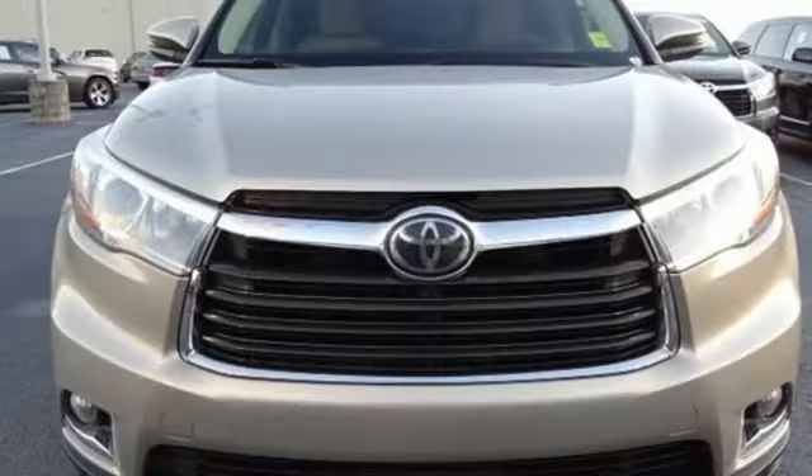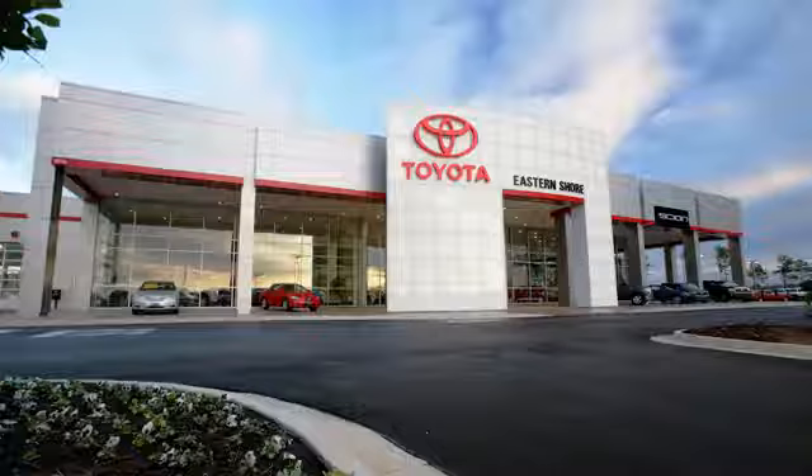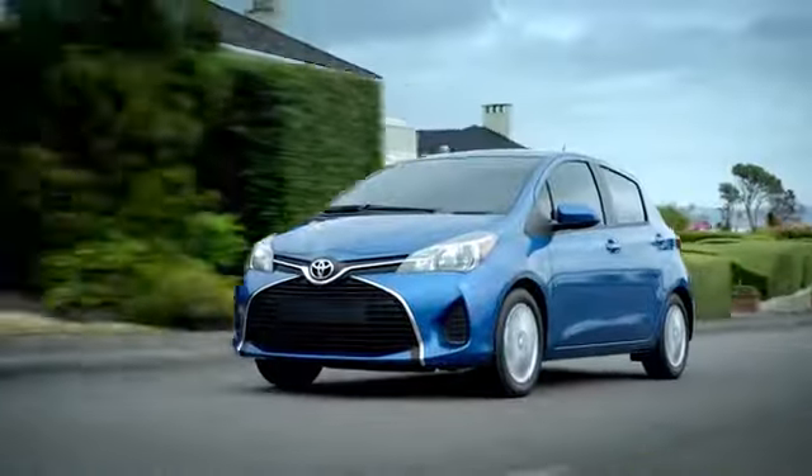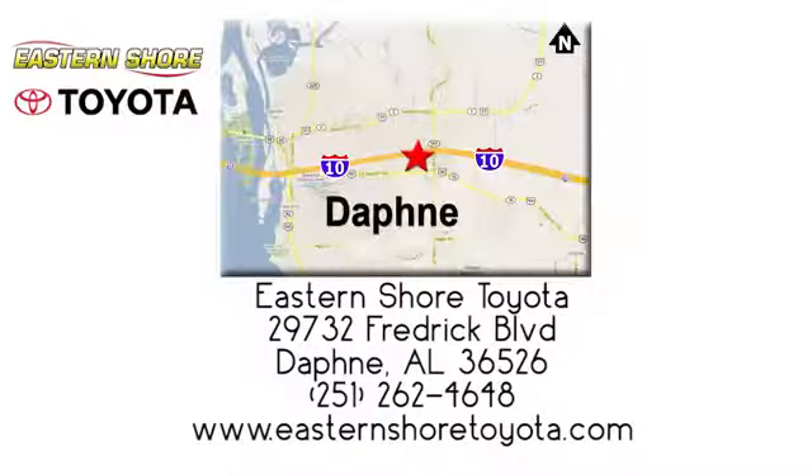Someone's going to drive this fantastic vehicle off the lot — it should be you. Test drive it today. Put your mind at ease when you purchase a new, used, or certified pre-owned vehicle from Eastern Shore Toyota.